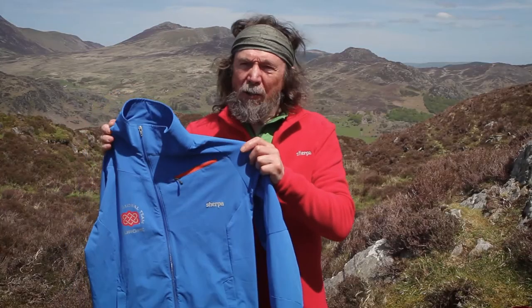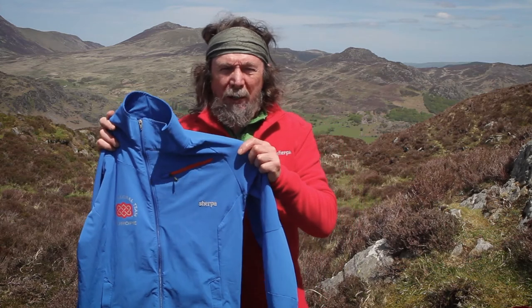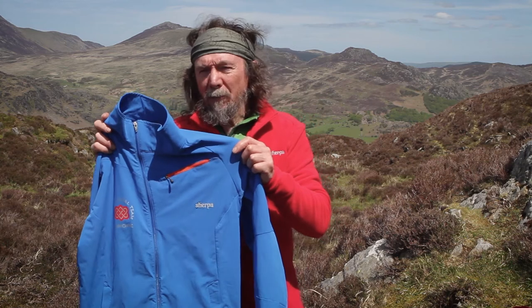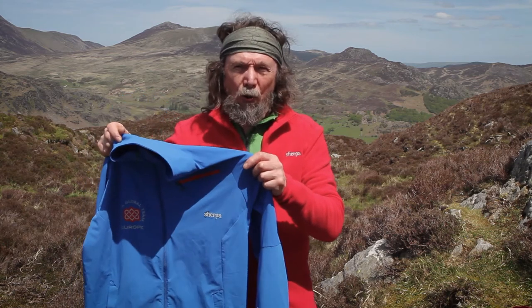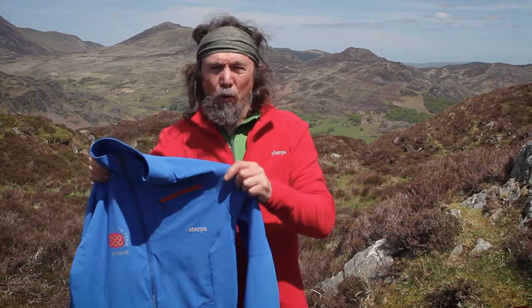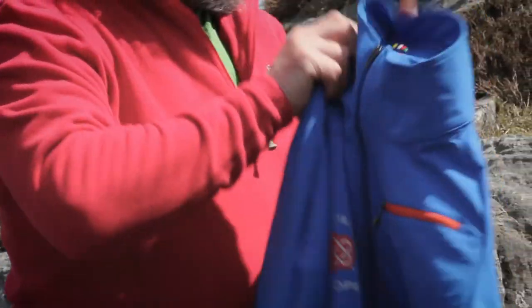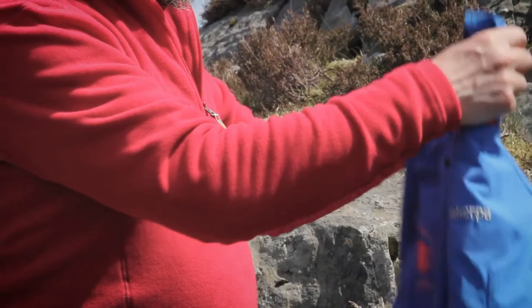You can get heavier softshells which will keep out almost all rain and will keep out the wind. Some of them have hoods as well — those ones are more suited to cold winter weather. So a softshell is really an alternative to a fleece.